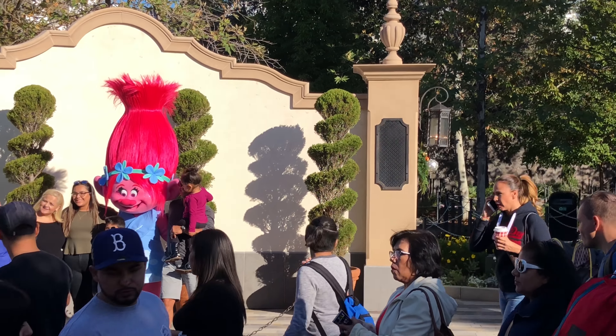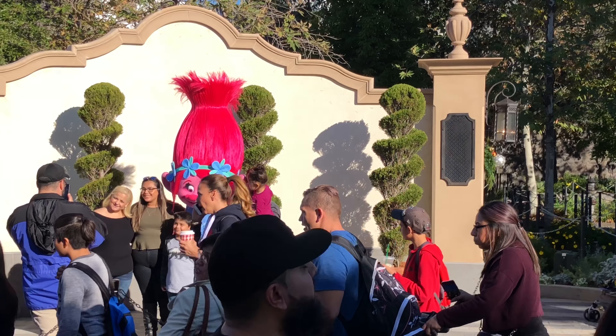Just as a side note — does anyone else think that a Trolls dark ride would be really cool here at Universal Studios? Ever since the movie came out I've thought that would make a perfect dark ride. It'd be great for the kids, so colorful with all those cool characters. They really should do it.